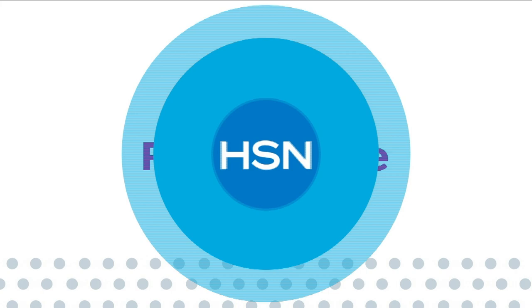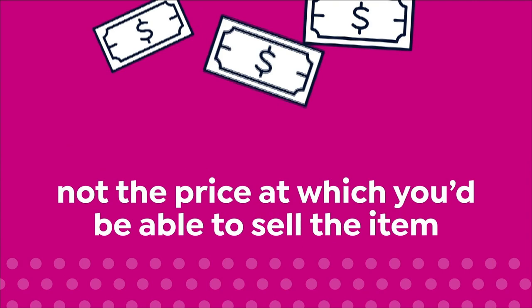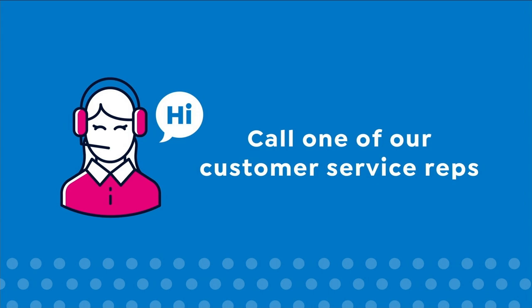Here at HSN we base our retail values on nationwide information. Retail value is an indication of the price you would expect to pay for the same or similar item elsewhere — not the price at which you would be able to sell the item. Prices do vary around the country, so ours might be different from prices in your area. For more information, call customer service at 1-800-284-3900.